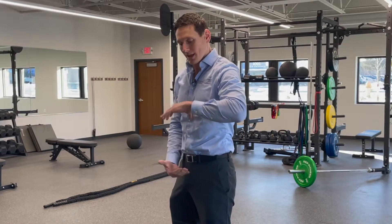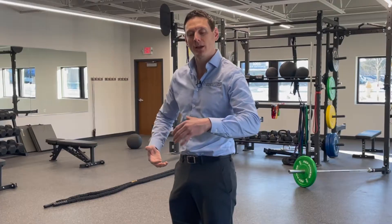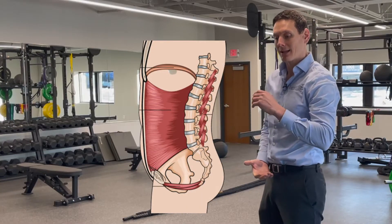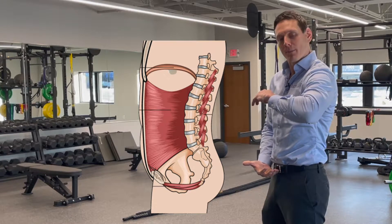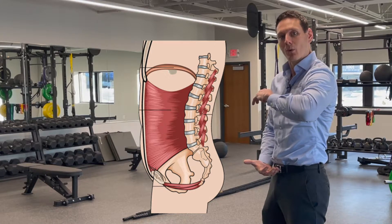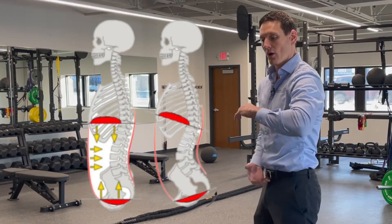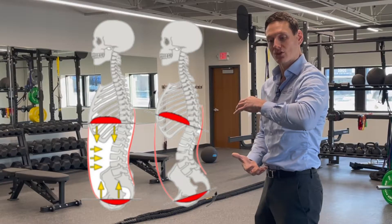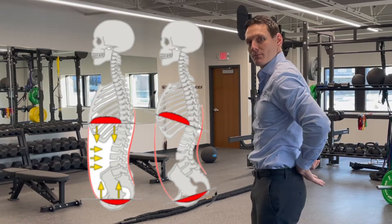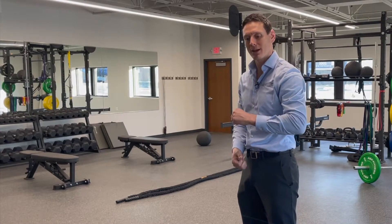We've got another muscle that sits inside our pelvis area, the pelvic bowl, and those are called the pelvic floor muscles. The diaphragm and the pelvic floor should be parallel with each other. If the pelvis tilts forward, or if we have rib flare, they will not be parallel with each other, and it creates forces and pressures through our low back. So these muscles are very important in through here.